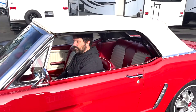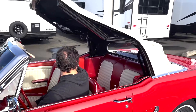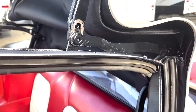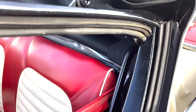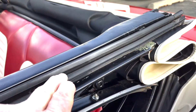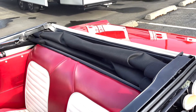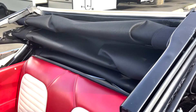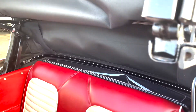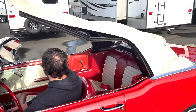We're going to put the top down so you can see how well it operates. Everything underneath here is fresh — repainted — and you can see the new rubber strips. The top is all brand new. Now he's going to bring it back up so you can see it going up. It all looks really, really good, and the top just works great.